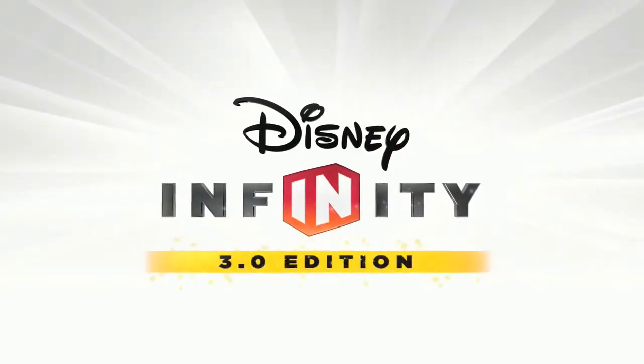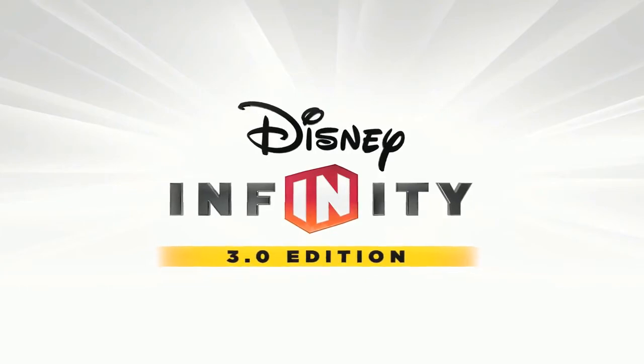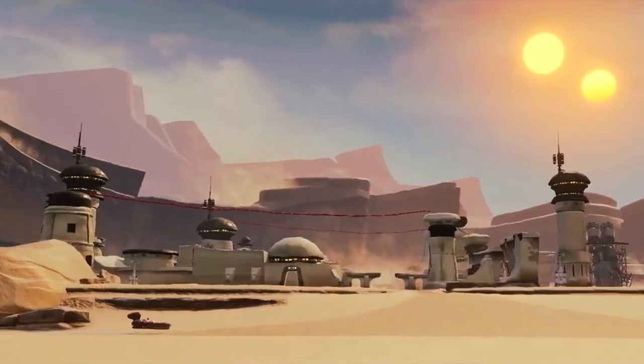What is going on Disney Infinityers? Welcome to this brand new video where we talk about the open world elements of the planet Tatooine, which is in, of course, the upcoming Disney Infinity 3.0.